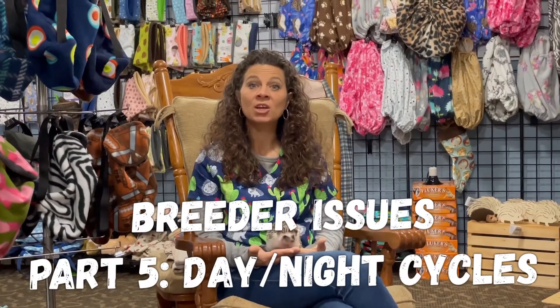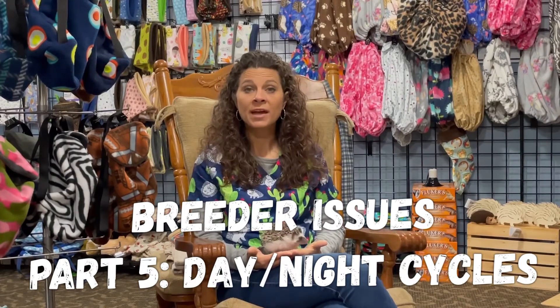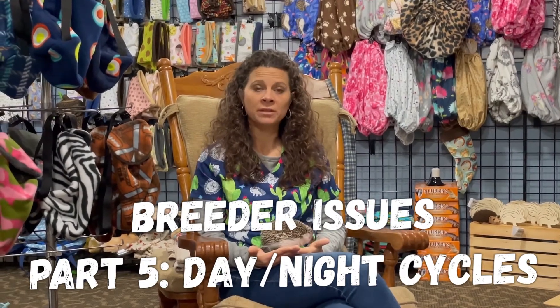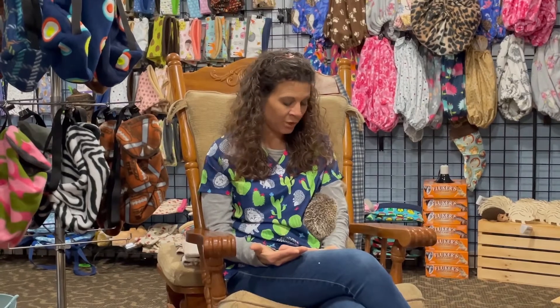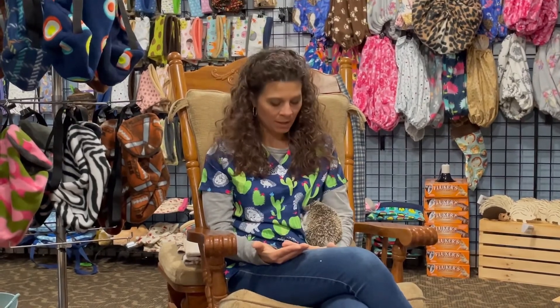Most breeders keep their hedgehogs in a controlled environment. With that controlled environment, one of the things you need to pay attention to is the day-night cycle. Hedgehogs typically breed in the wild in the summer. They are typically bred in the spring or late summer and then have babies in the spring or fall, avoiding the winter. During those seasonal times of high breeding and production, there is also a longer day-night cycle.